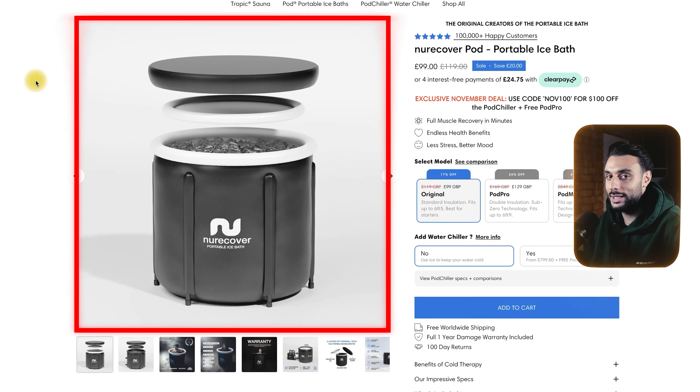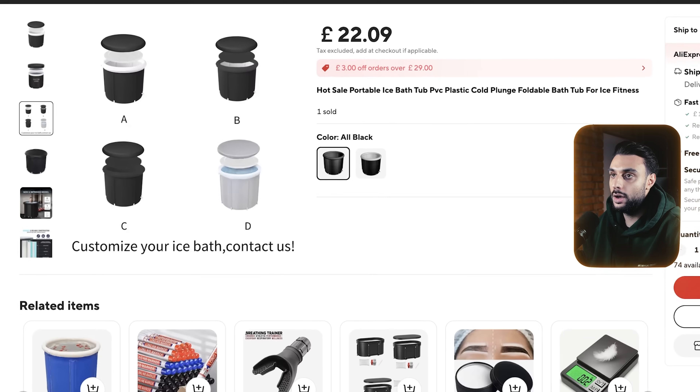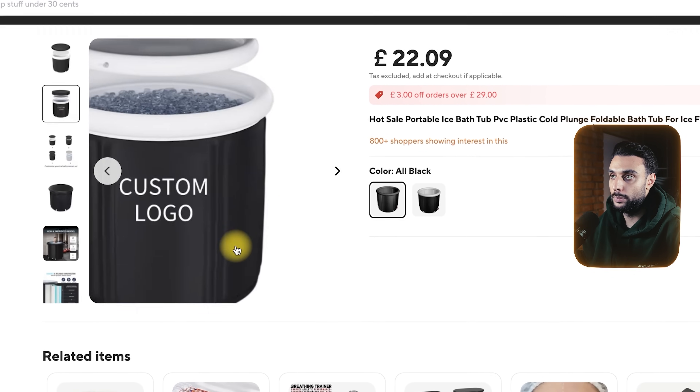Just to show you that this is a dropshipping product — you can see here clearly what the product is, it's a portable ice bath, and you can see here on AliExpress this is the exact same product with custom logo. It's an AliExpress dropshipping product.